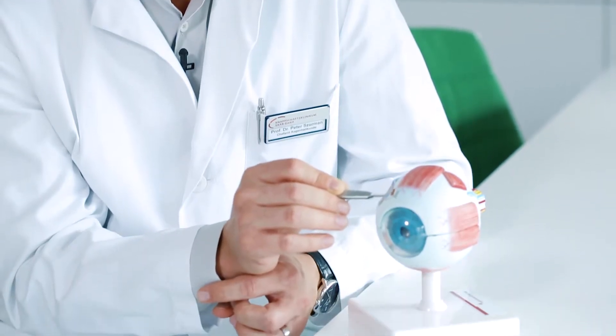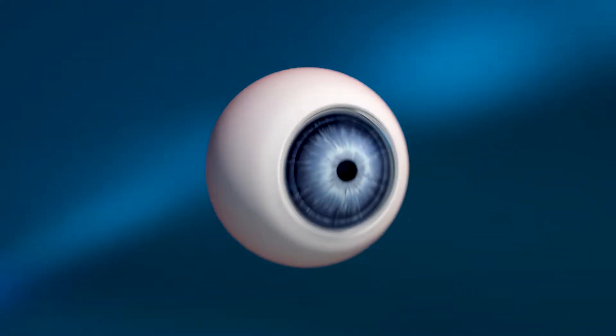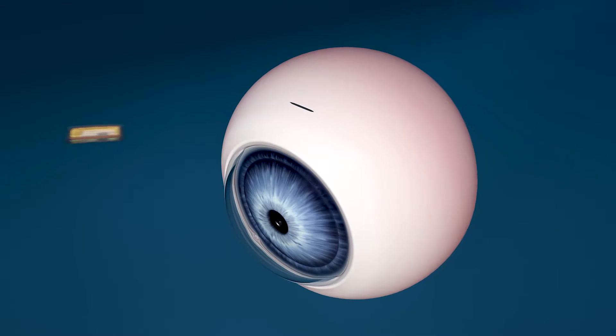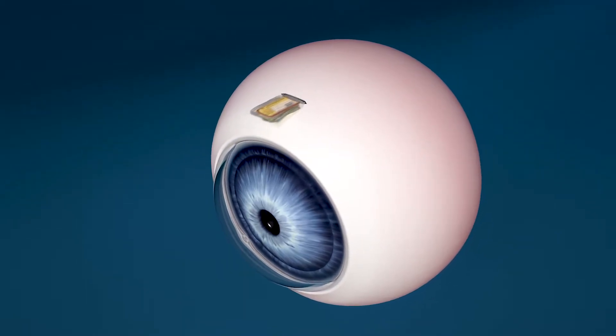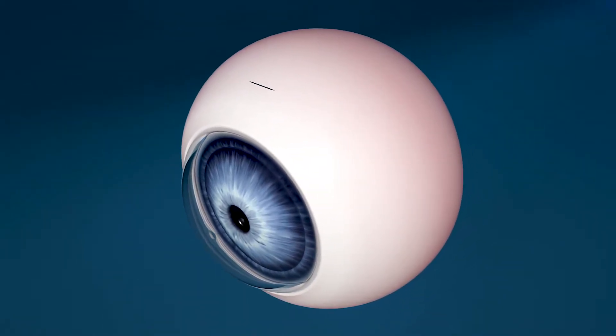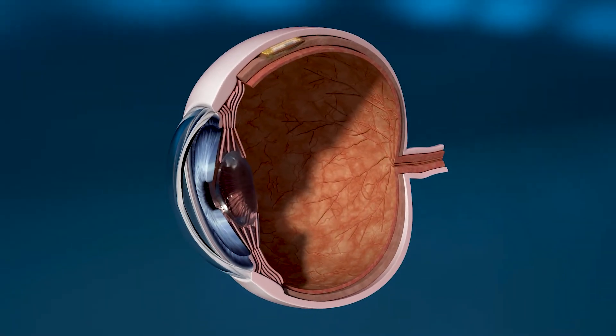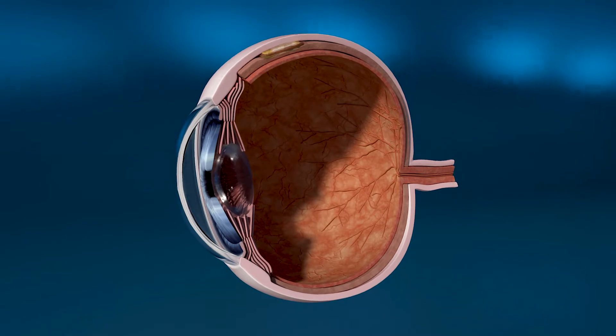The implant is very small. It will be implanted in the transition zone between the cornea and the sclera, because this is the place where we perform the glaucoma surgery. So we don't need an additional surgery to implant this device, but we can perform our glaucoma surgery and at the end we position the implant, which rests at this place forever.